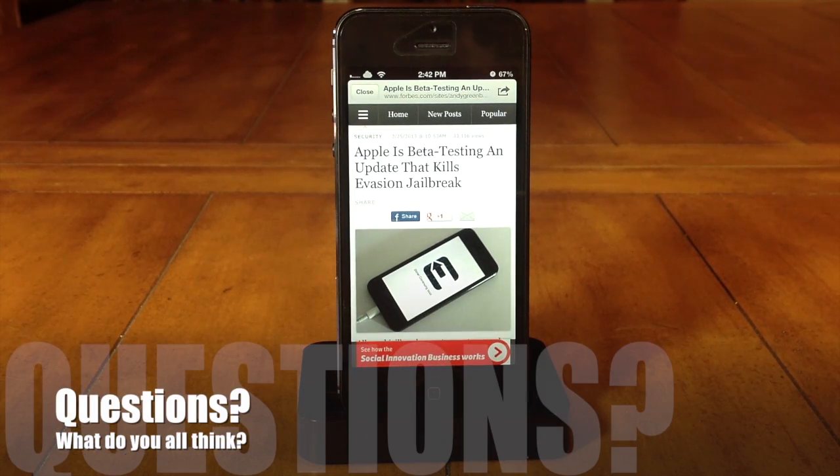Why do you guys think it took so long for Apple to patch the evasion jailbreak? I mean, it made it through two firmware upgrades. And are you guys going to be sacrificing your jailbreak for the software upgrade? What do you think is next? Do you think the evaders will continue development on the jailbreak for 6.1.3 if it is patched?